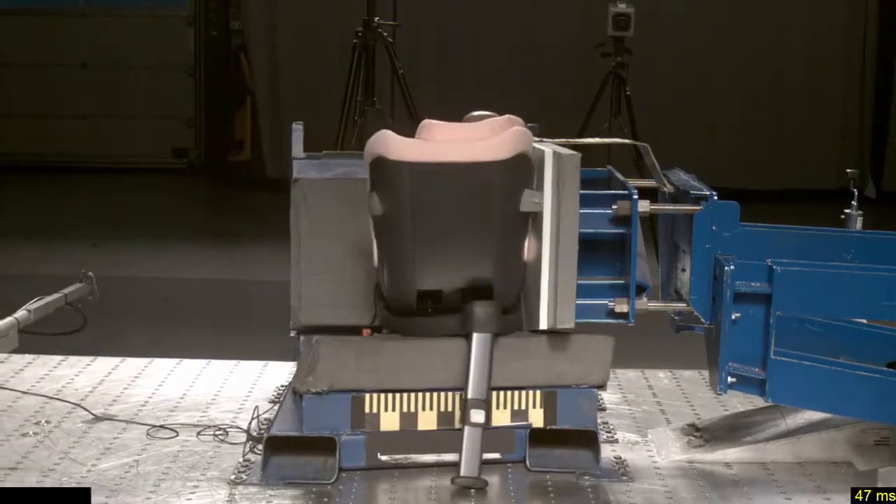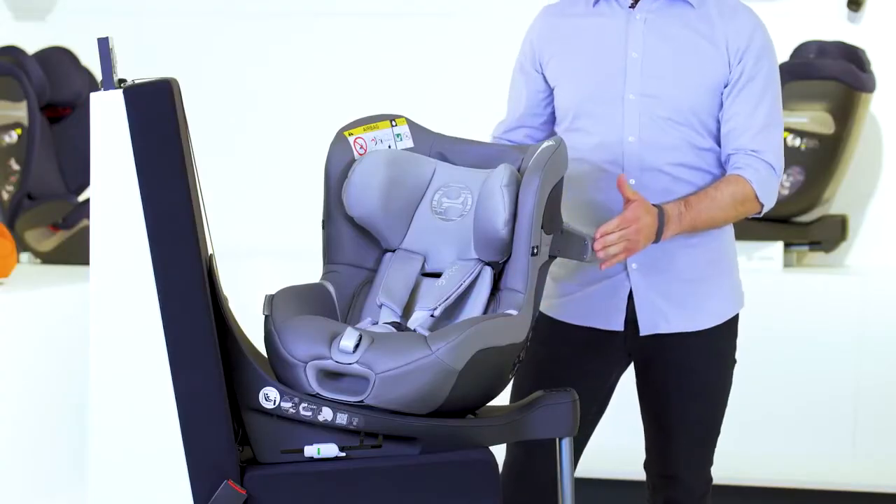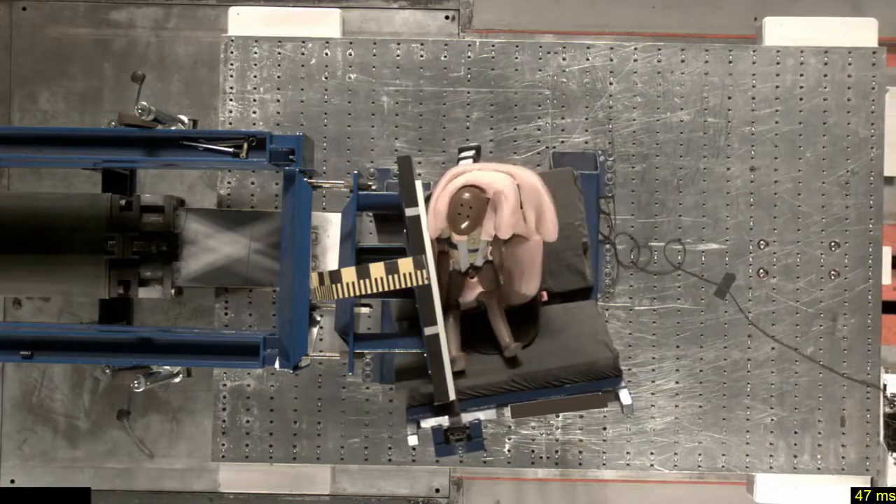To ensure high safety levels, it offers an integrated LSP system with the energy-absorbing shell and a five-point harness system for rearward and forward-facing travel.